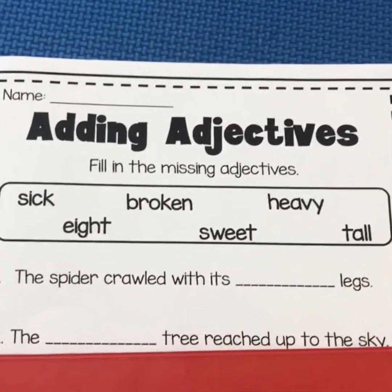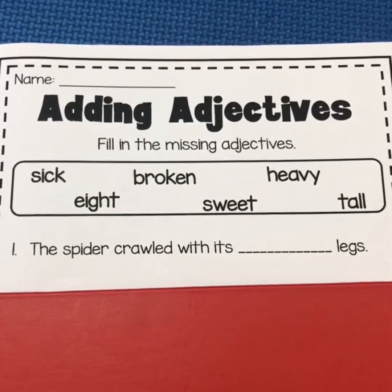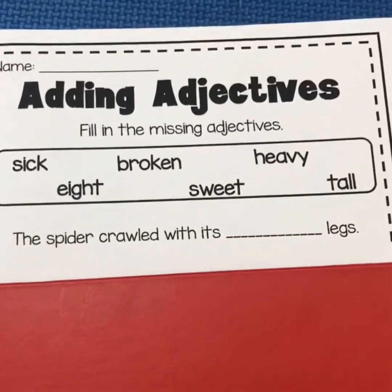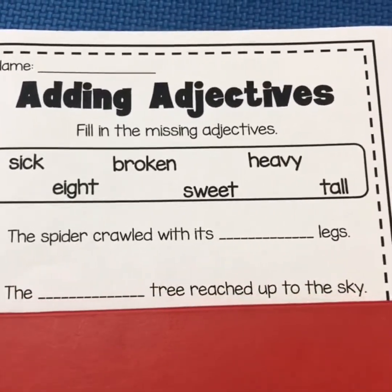All right, which one fits in number one? The spider crawled with its blank legs. Sick legs, broken legs, heavy legs, eight legs. Ooh — eight. I think a spider does have eight. So eight would go there. Then you would cross that one out.